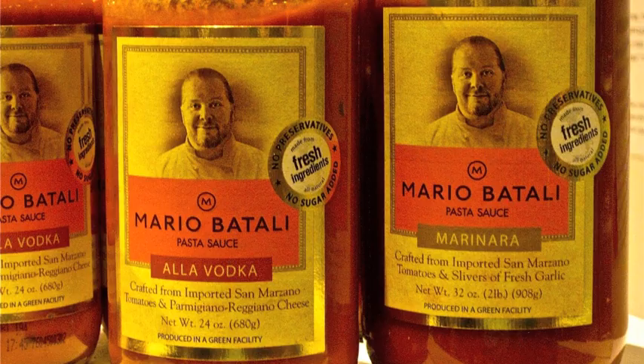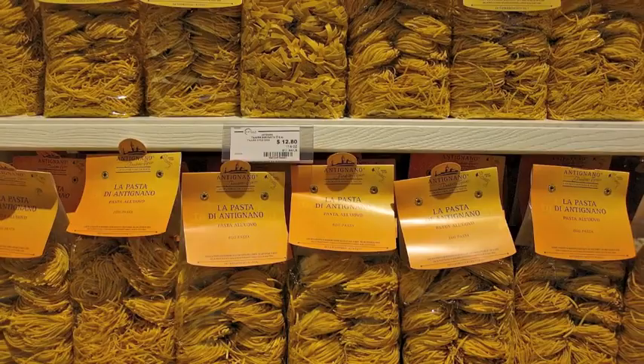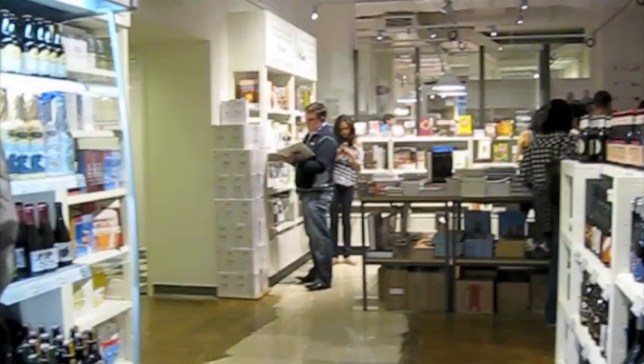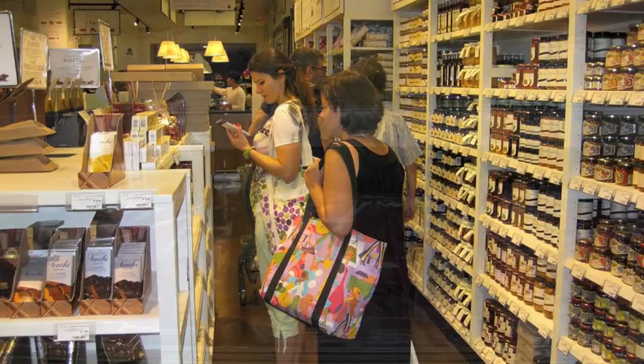Frequently you'll be reminded of the great chefs that started this wonderful concept — Mario Batali, Bastianich, Lydia and her son Joe. You will also find tons of pasta, breadsticks, olive oil explained to you from Liguria and from all regions of Italy. I love this olive oil with lemon. There's a great bookstore, regional handcrafted beers — just pick one of each. There are tons of jams and jellies, confectionaries, and ham.